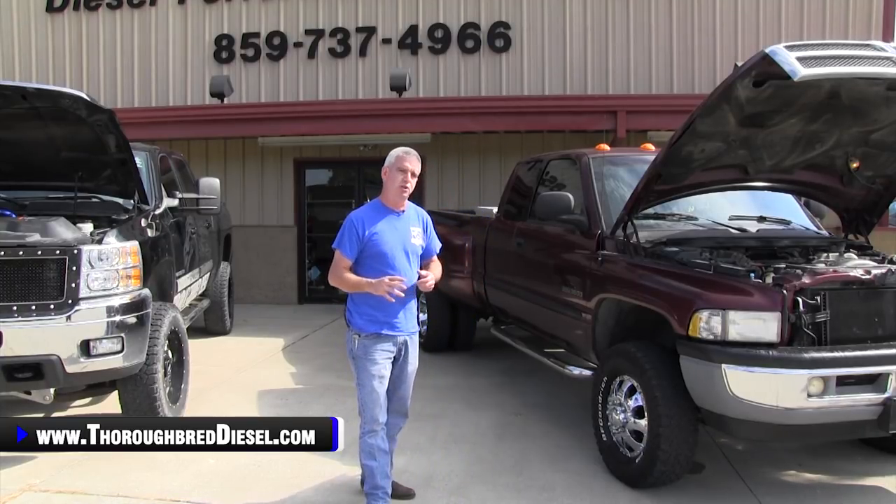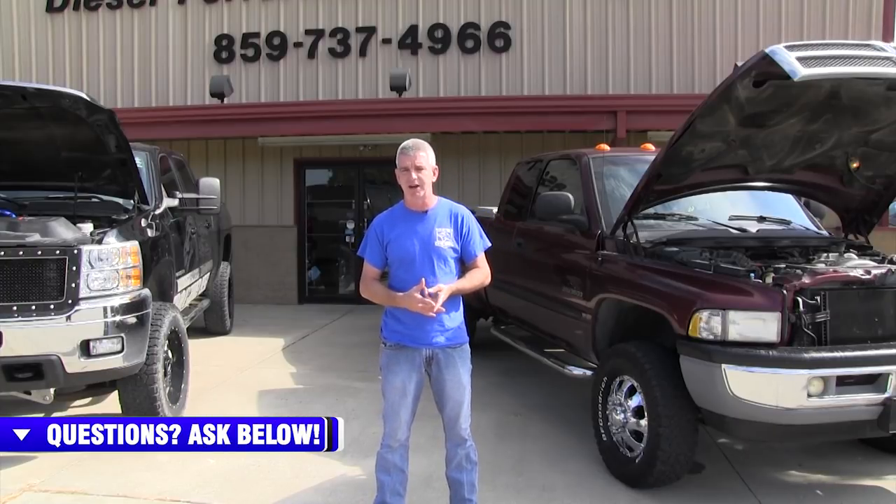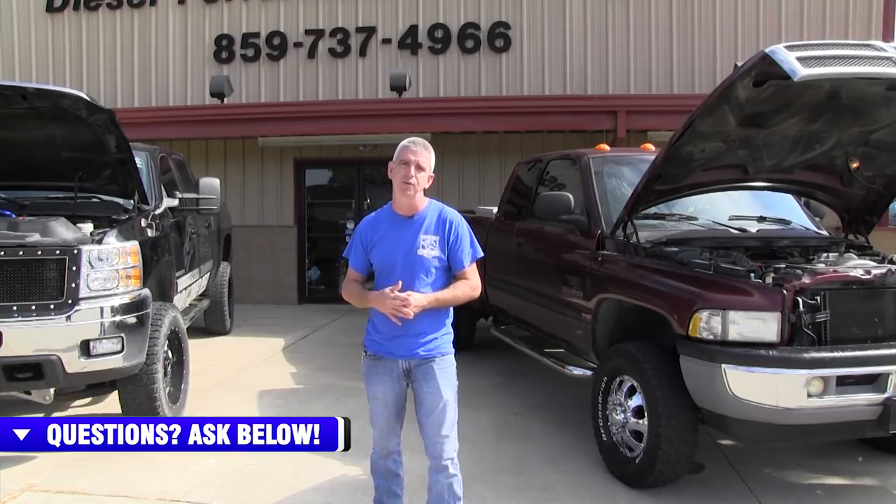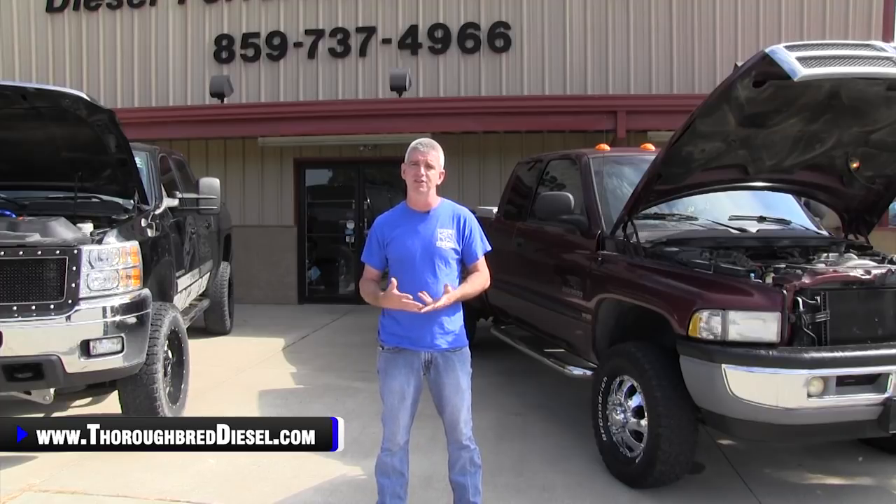A couple of things that are good tools when you're buying a used vehicle. Number one, everybody knows about a Carfax. A Carfax is going to tell you if the truck's ever been wrecked, if it was reported to the insurance company, or any type of reported incidents that make it onto the Carfax. The information on a Carfax is very relevant and it's a good thing to have.